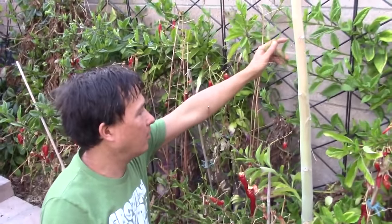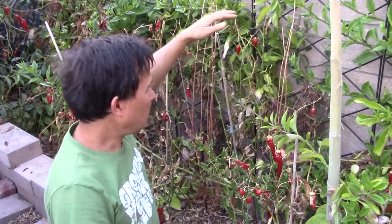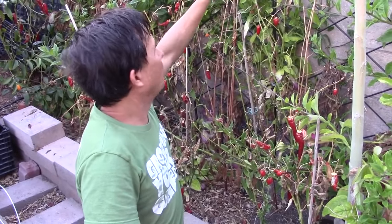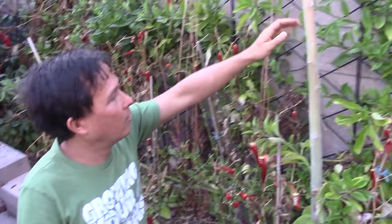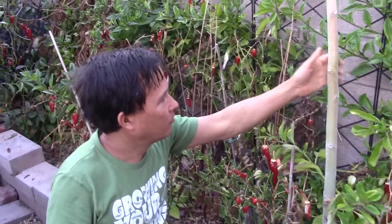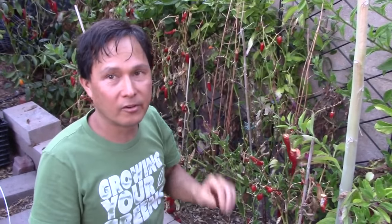Along the back I also have my Gynura Procumbens, or longevity spinach. I had some watering issues so some leaves are brown, but for the majority they totally survived through the winter. These plants generally would not survive a Las Vegas winter — it's too cold — but I covered this whole area. Here's a moringa tree that I also covered. I'm not sure it's going to come back, though it did come back the previous year.